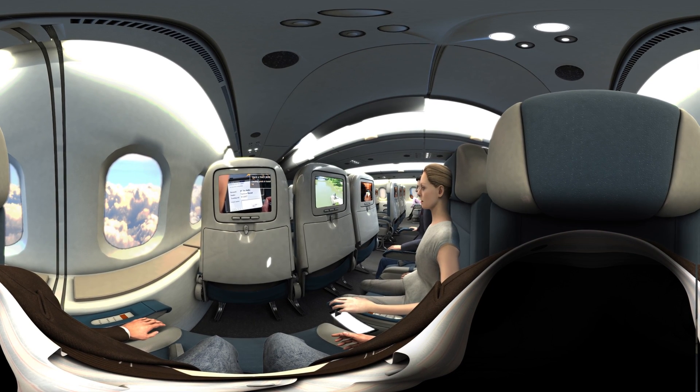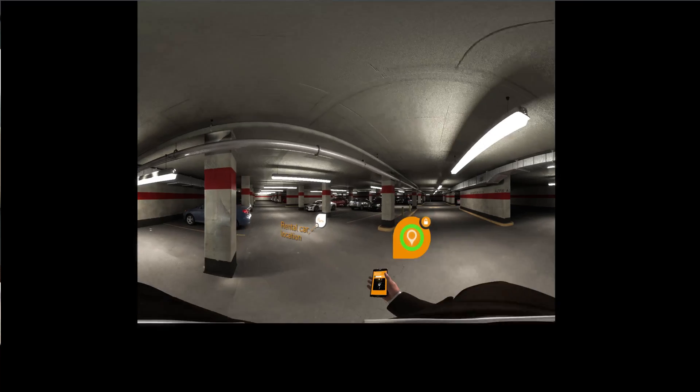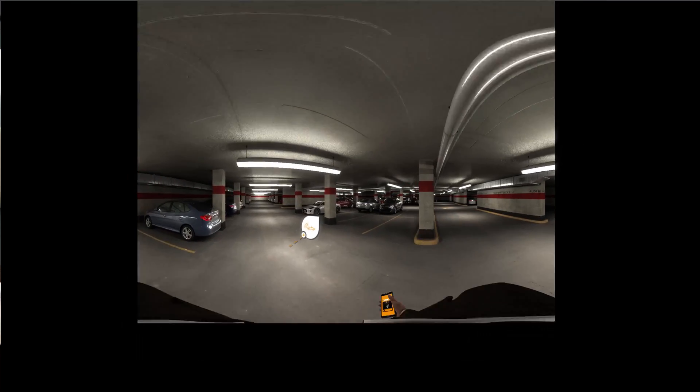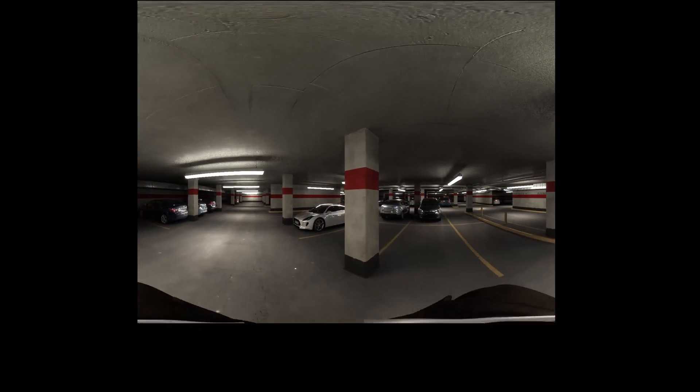The flight is smooth and easy. Once Tom is back on the ground, he heads to the parking lot to pick up his rental car. Along the way, a pop-up message provides walking directions to his preferred vehicle.